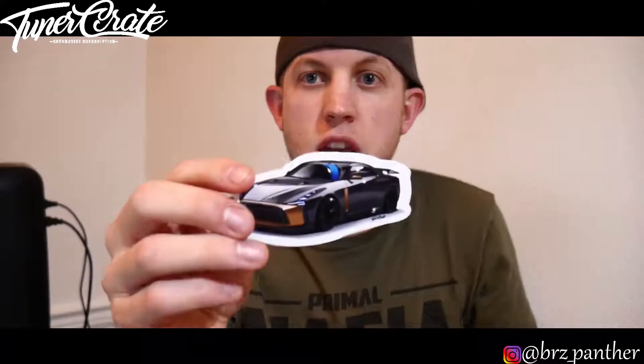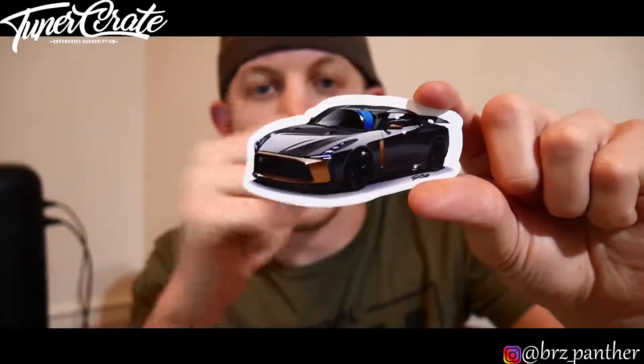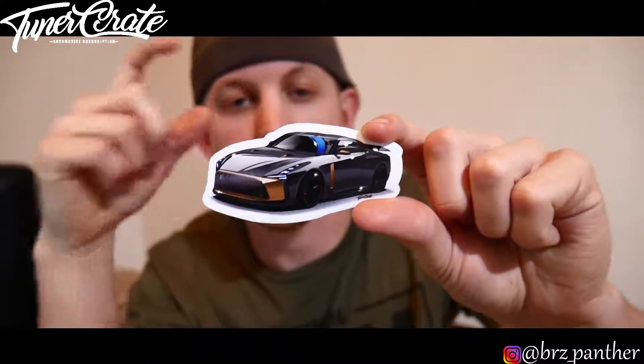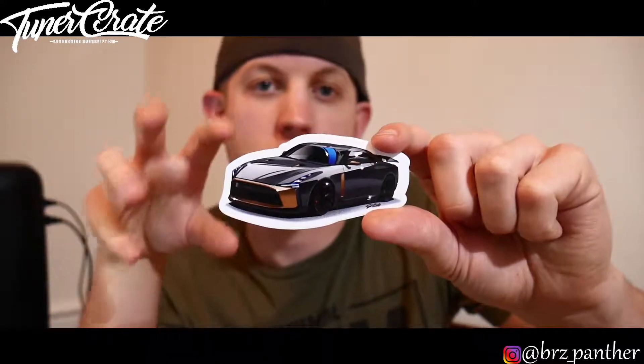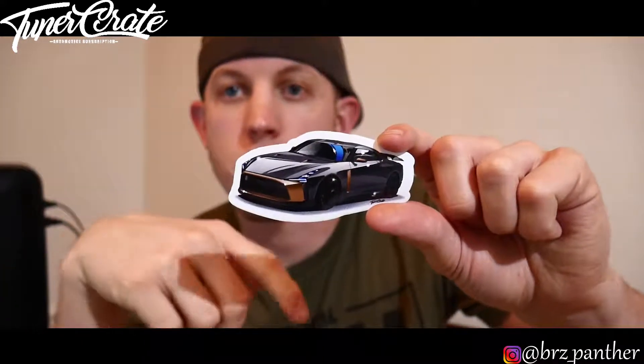As per usual we have a bunch of stickers. First is that GTR concept — apparently Nissan actually built 50 of these. This is not the next generation GTR but a concept they made, which is really cool. I really like this and if they made a next generation based on it I'd be so down to buy one. This will definitely get sticker bombed onto the coffee table.